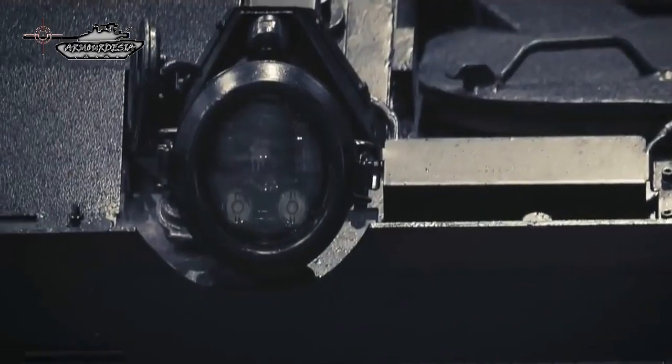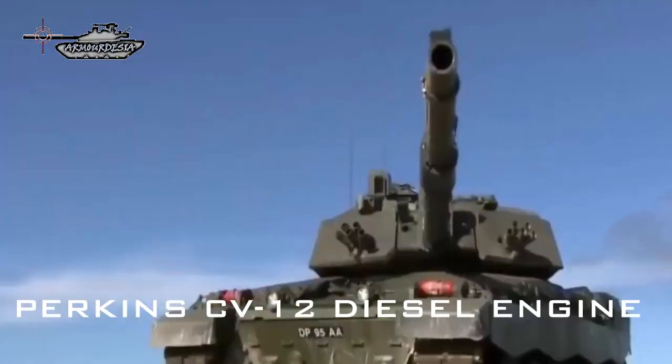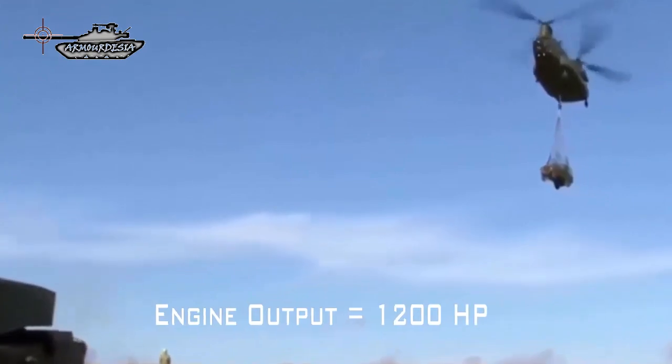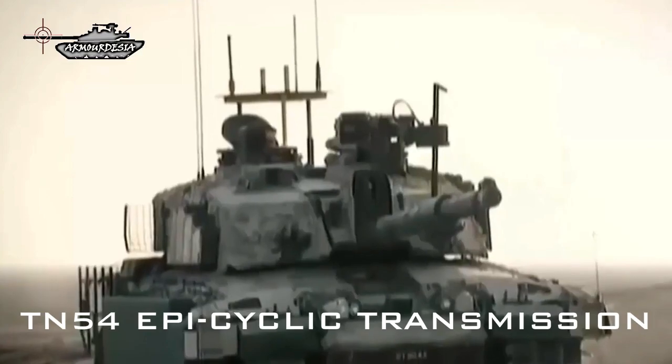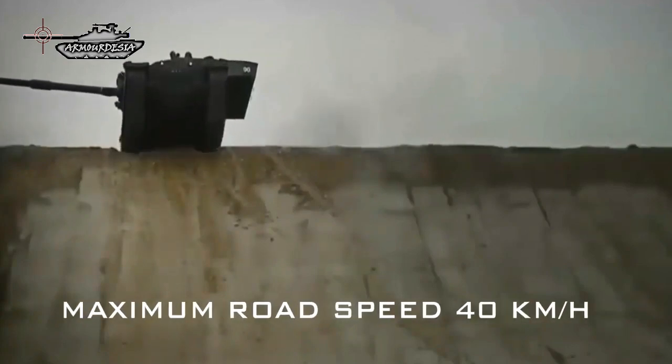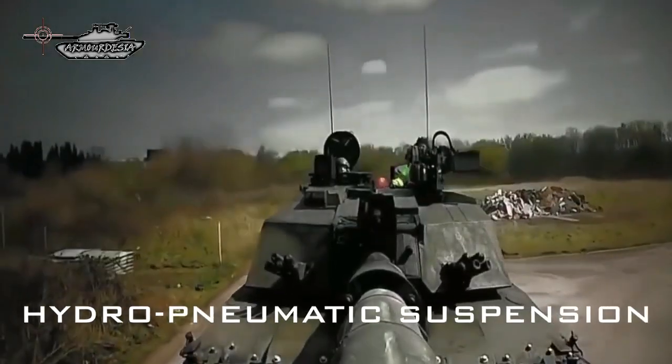The new tank utilizes the same hull and power pack as the standard Challenger 2 MBT, consisting of one Perkins CV-12 diesel engine developing 1,200 horsepower, coupled to a David Brown Engineering TN-54 epicyclic transmission with six forward and two reverse gears. It can run at a maximum road speed of 40 km/h with a maximum cruising road range of 450 km.